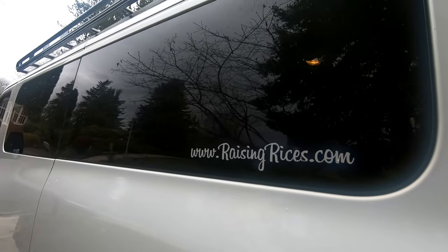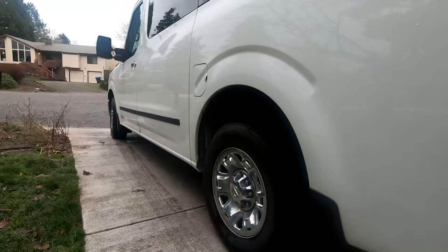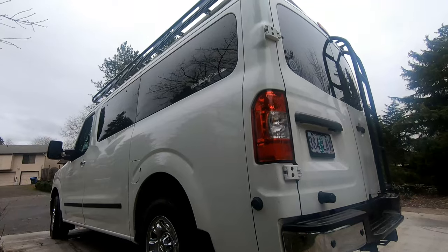Check out raisingrices.com for more blogs and vlogs. And if you have any specific questions about this van — what we love about it or don't like — feel free to message us or email us. We'd love to answer.